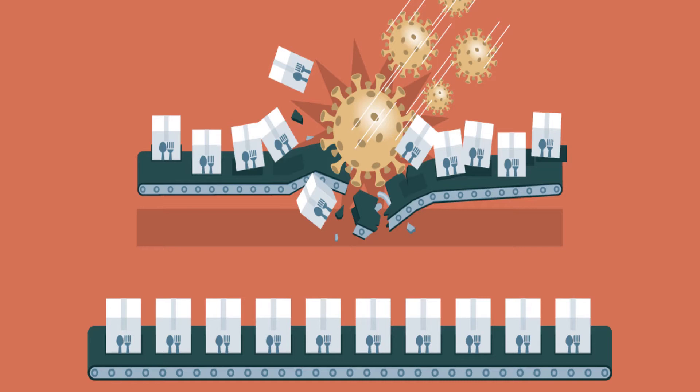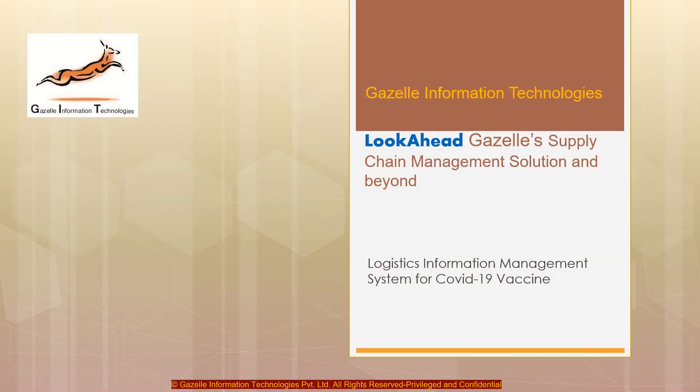There also lies an issue amongst different vaccines in that they need to be stored at different temperatures ranging from minus 20 to minus 70 degrees Celsius. We keep reading news that vaccines are being destroyed simply because they could not be distributed before reaching their expiry date. Thinking on this problem, we at Gazelle, using our past experience in supply chain consulting and solutions, have tried to provide a solution that has the potential to solve this issue.